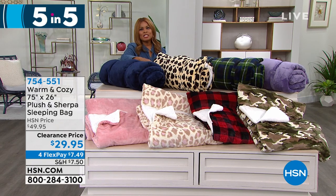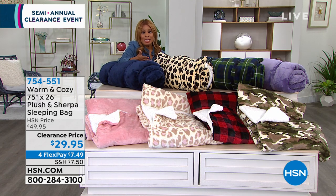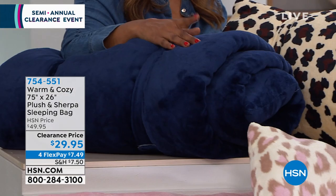A sleeping bag — if there are sleepovers or company is coming and you want to provide them with a really plush, cozy, and comfortable place to sleep, even if it's a mat on the floor or they're taking the sofa, we're going to be offering you at the lowest price ever from Warm and Cozy our 75 by 26 sleeping bag. We point out 75 because it's one of the most generous sleeping bags we've ever offered at the best price.